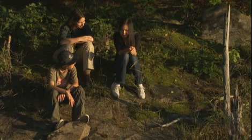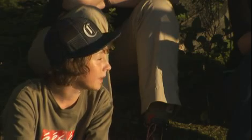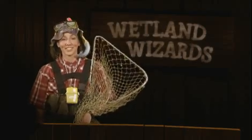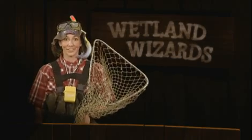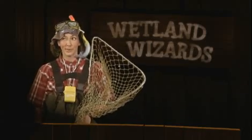Most people don't know a whole lot about wetlands or how important they are. It's time to test your wildlife knowledge on Wetland Wizards! Check your buzzer, Connor — make sure it's working. And Jenny, yours too. First skill-testing question: which one of these animals doesn't belong in wetlands — fox, beaver, osprey, or snake?